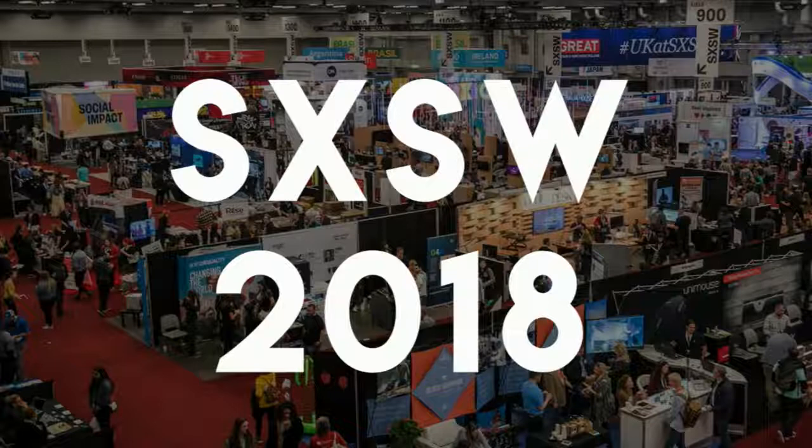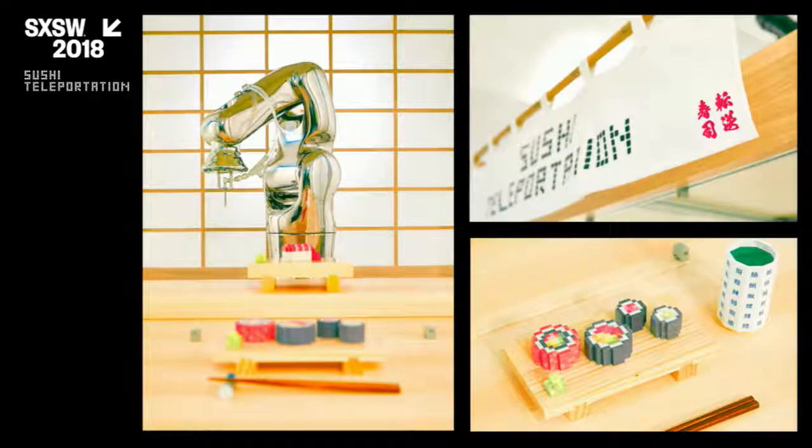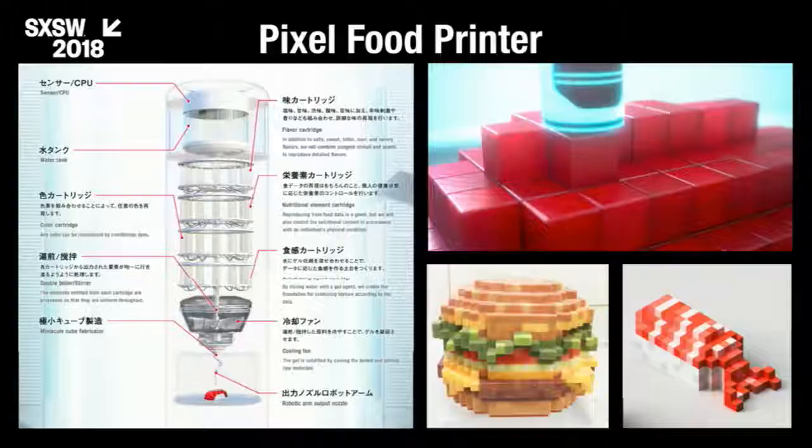We showed the video earlier, and we had a showcase at South by Southwest last year. This is the Sushi Teleportation exhibit — we did a demo teleporting sushi from Tokyo to Texas, USA. The sushi counter looks just like a typical Japanese restaurant, but instead of a human chef, a robotic arm sits at the back of the counter and creates the data sushi. We call this a pixel food printer. We break down a meal into small cubes of data, just like a low-res image, and every pixel can have a different taste and texture in theory.